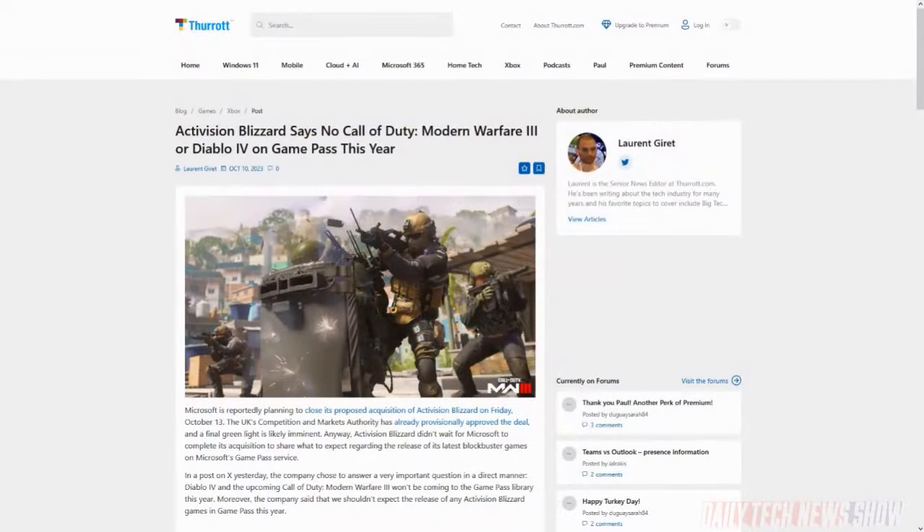By this Friday, the UK Competition and Markets Authority is expected to conclude its collection of feedback on its provisional approval of Microsoft's acquisition of Activision Blizzard, at which point the deal is expected to close. It's like 98% certain that the deal is finally going to close this Friday. The US FTC is still pursuing a case against the acquisition, but US courts ruled against the FTC being able to block the merger. In anticipation, Activision Blizzard posted that their games will not come to Microsoft's Game Pass subscription service until next year — so don't expect to play Diablo on Game Pass on Saturday.